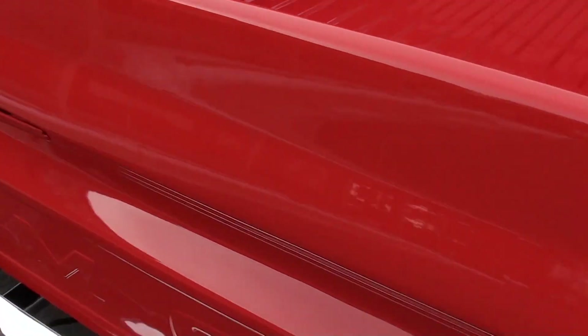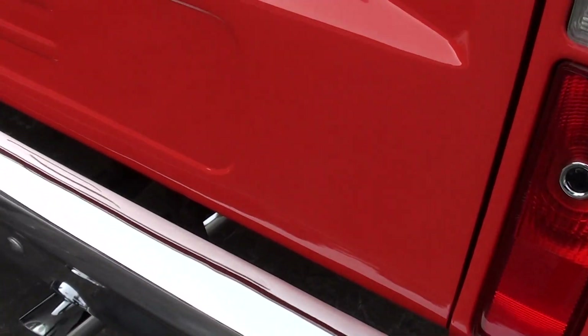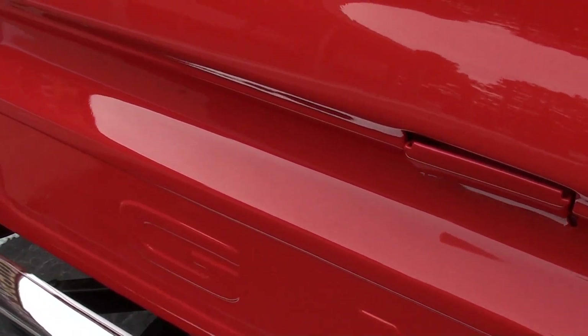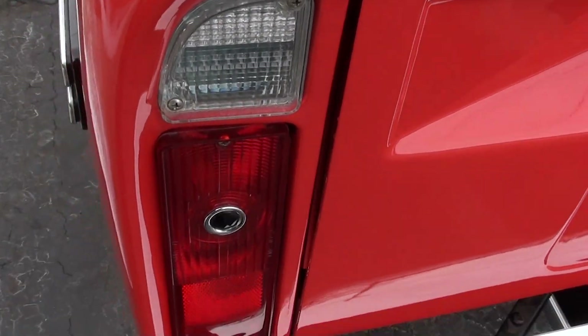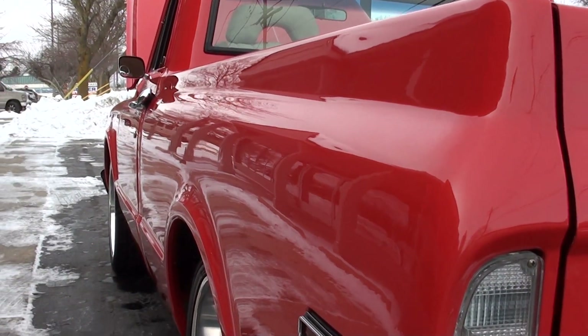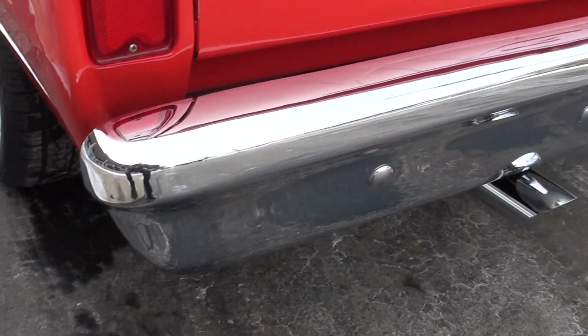It's got a healthy 350 small block underneath the hood. It's all cammed up with a gear drive — plenty of power. The truck is nice and straight down the sides, brand new rubber and brand new wheels all the way around it.